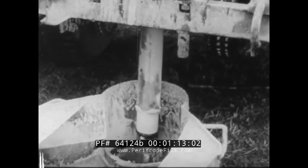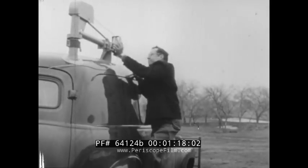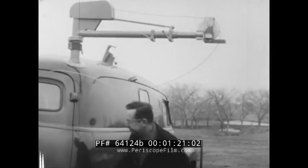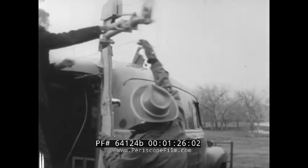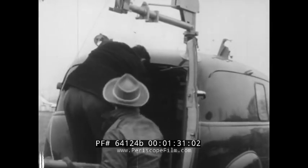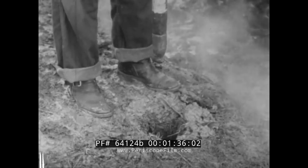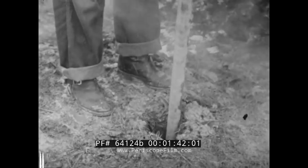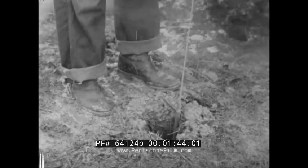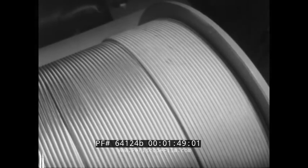But before the seismographic tests are made, another crew pulls up to take advantage of that hole in the ground by lowering a Geiger counter into it to see what the uranium prospects are in the neighborhood. This probing device measures underground radioactivity, which will be automatically recorded in much the same way as the sound waves are, thus creating a pattern which allows geophysicists to prepare an underground map of the region.